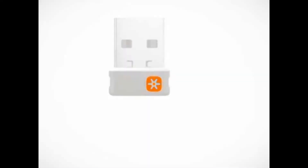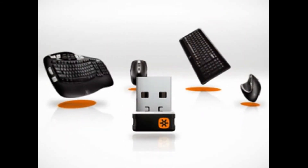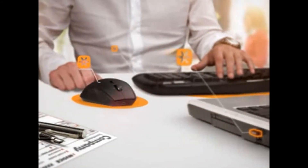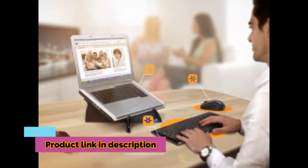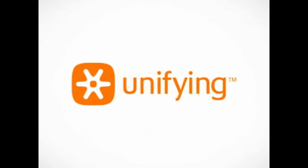A tiny receiver. Many possibilities. The Logitech Unifying Receiver unifies your mobile life. Plug it into your laptop and forget it. Different setups. Different locations. One convenient solution. The Logitech Unifying Receiver. Plug it. Forget it. Add to it.